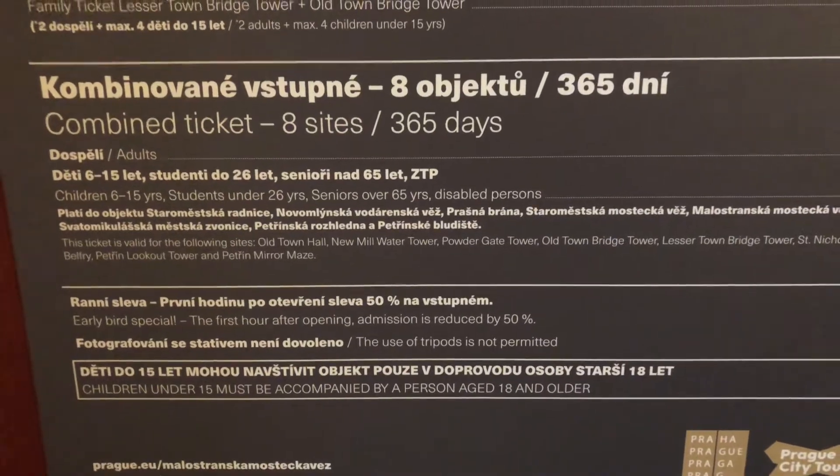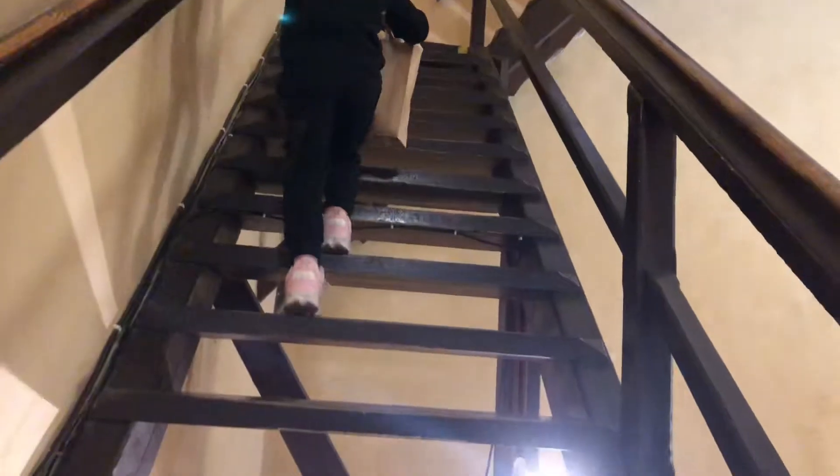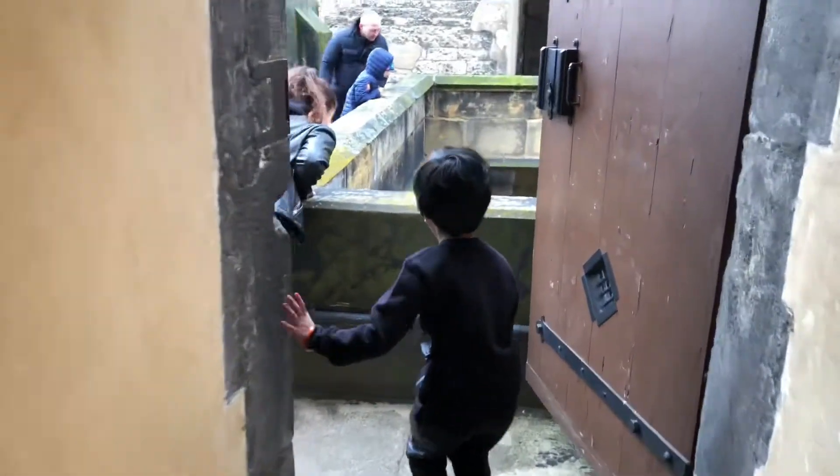We started our tour from the Lesser Town Bridge Tower. We purchased a combined ticket which is valid for a month for eight places across old town and Malá Strana. You need to take the wooden stairs to get to the first viewpoint of the Lesser Town Bridge Tower.